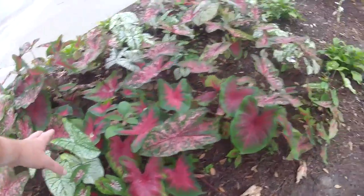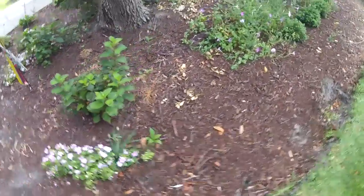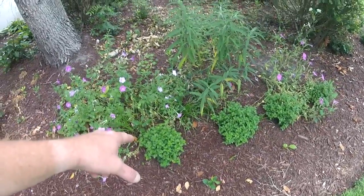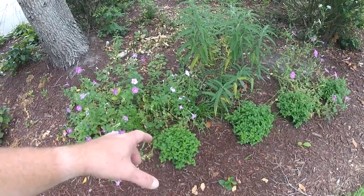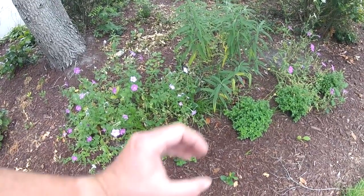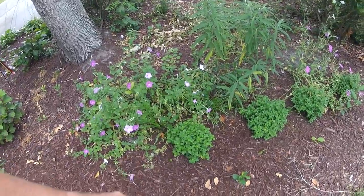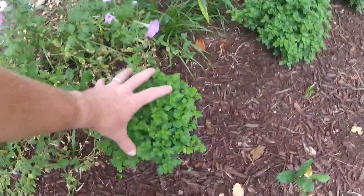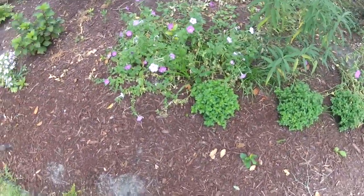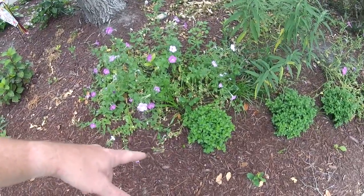I bought the rest of these ones at Sam's on a discount. The mums here were left over from last year — they were used in a fall display. We just put them in the ground over here. They were a $1 plant, fairly small. This year they're the kind of plant you'd pick up at a hardware store and pay $6 or $7 for. So that's pretty good.